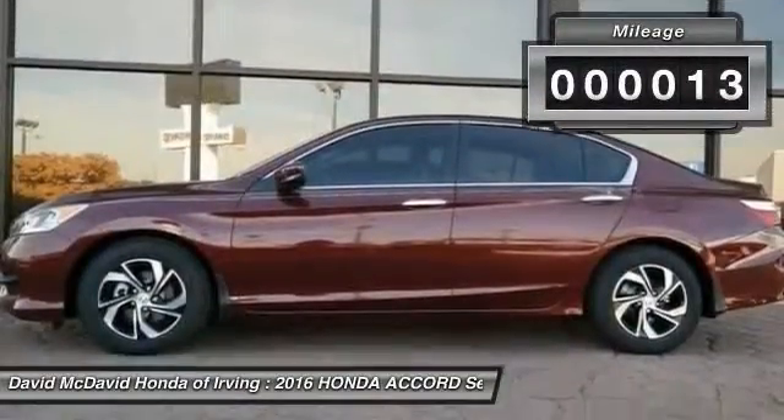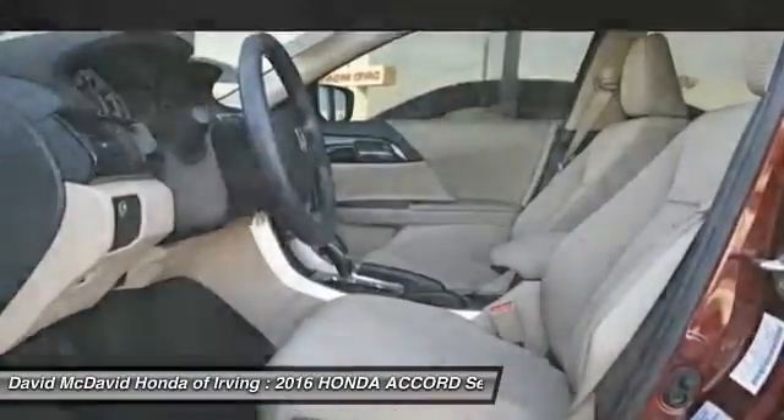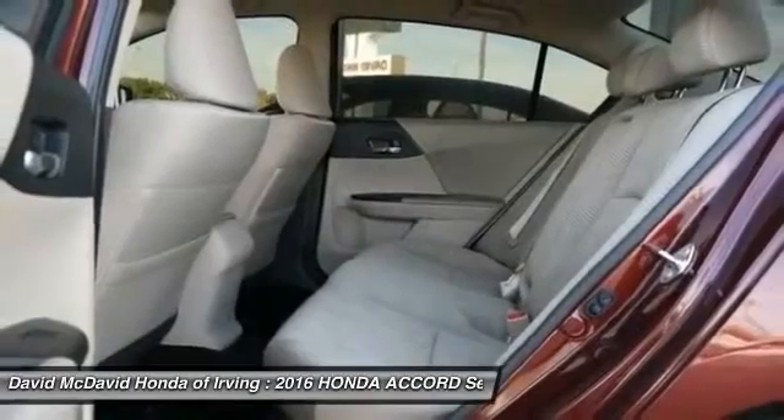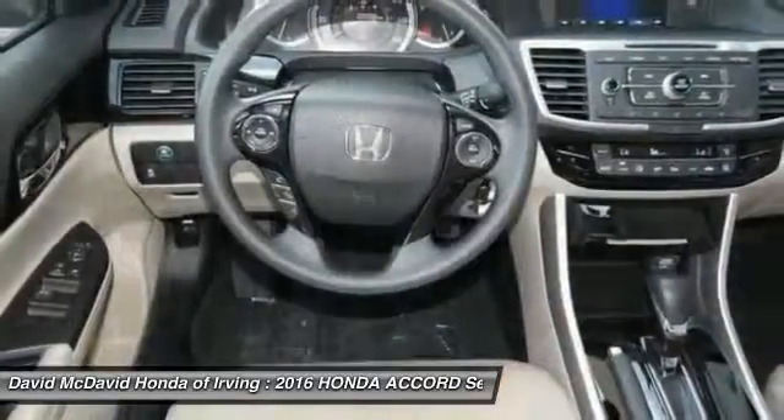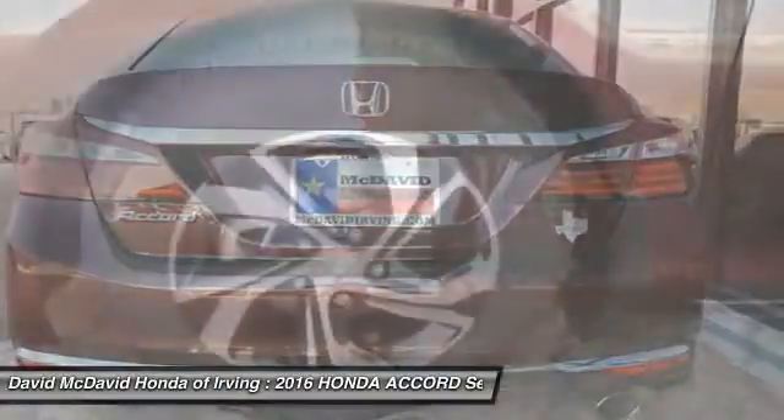This vehicle has less than 100 miles. Here are some of this vehicle's great options: backup camera, outside temperature gauge, day-night rearview mirror, perimeter alarm, engine immobilizer, low tire pressure warning, and a four-piece floor mat set.